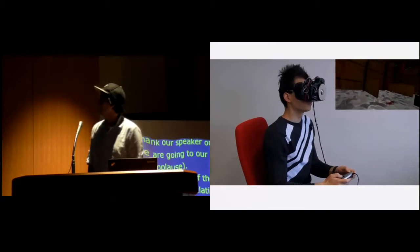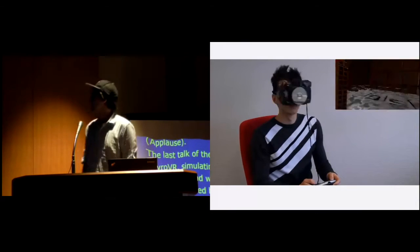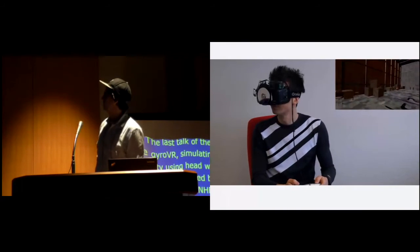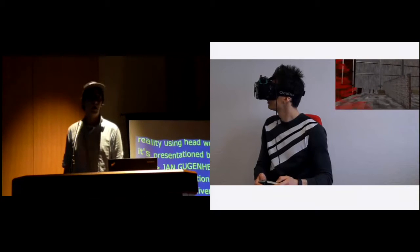I'm going to jump right in to show you the prototype we built. Basically what we did, we attached a flywheel on the backside of a VR HMD, which simulates inertia for the person. You can see my colleague Dennis here playing a game. We can now control the amount of resistance by increasing the rotation of the flywheel.